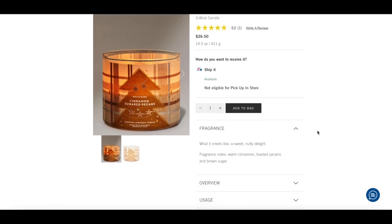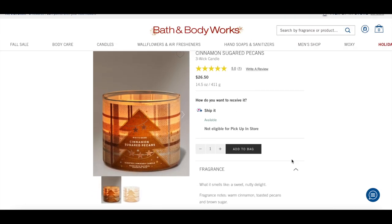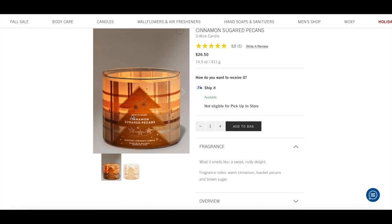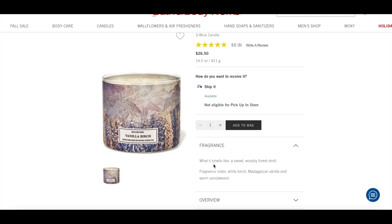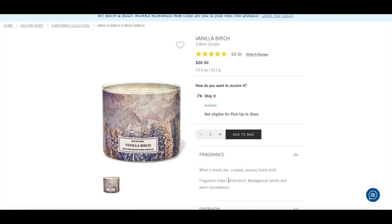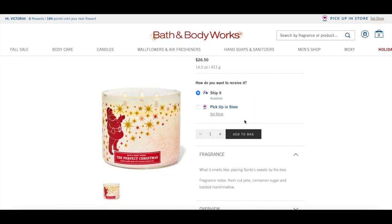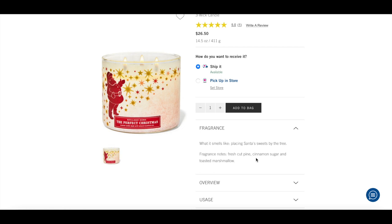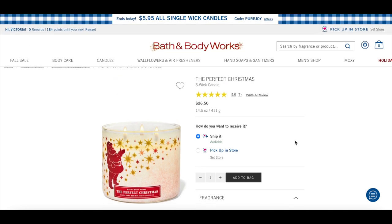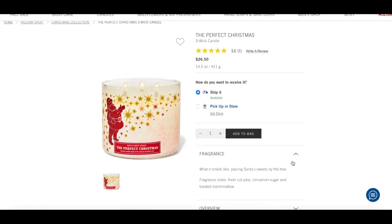I have Cinnamon Sugared Pecans on my list — warm cinnamon, toasted pecans, and brown sugar. It just sounds really good; I can wait on this one too. I also have Vanilla Birch — a sweet woodsy forest stroll with white birch, Madagascar vanilla, and warm sandalwood. I want to have some sort of winter tree scent even after December, so I think that one would be good. I also have The Perfect Christmas with fresh cut pine, cinnamon sugar, and toasted marshmallow.